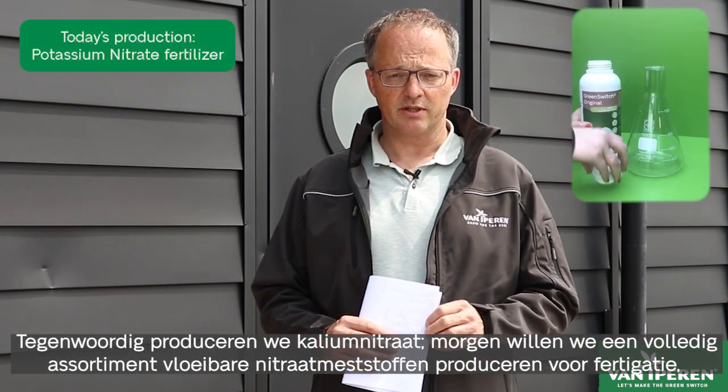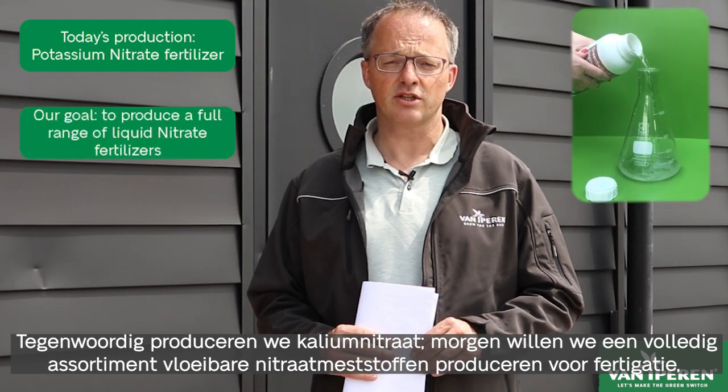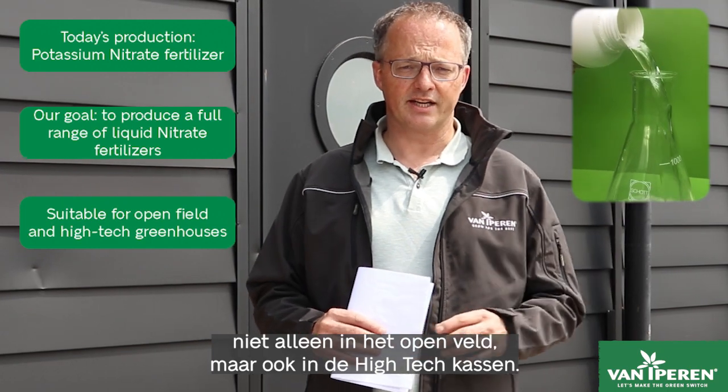Today we produce potassium nitrate. Tomorrow we are aiming to produce a full range of liquid nitrate fertilizers for fertigation, not only in open fields but also in the high-tech greenhouses.